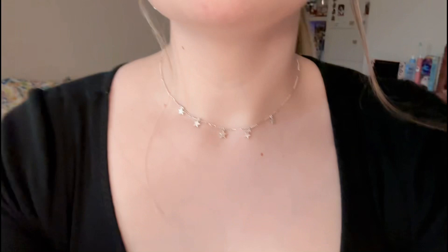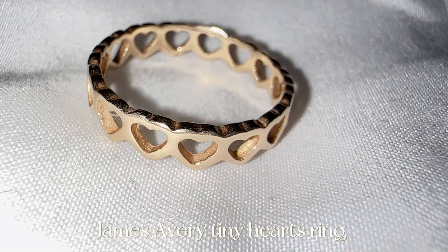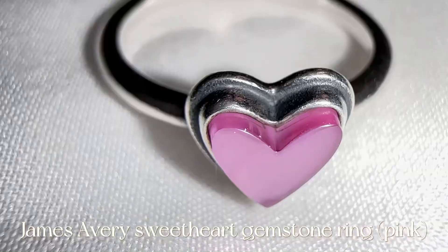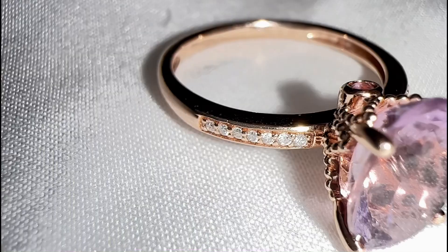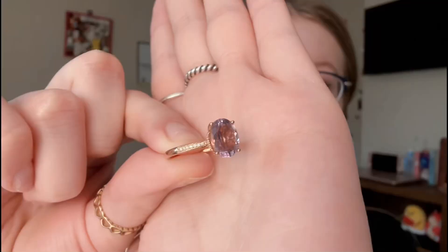And then I just have this beautiful star necklace — it's one of my favorites, it's so pretty. On my rings, I wear this heart band on my thumb. My boyfriend got this for me for Christmas one year. And then I have this little pink heart ring. And then this is like my favorite ring — it's an amethyst ring, which is my birthstone, and it's my promise ring from my boyfriend, so it's super special to me.